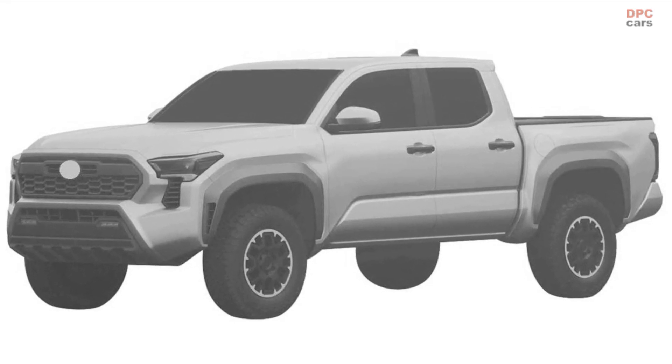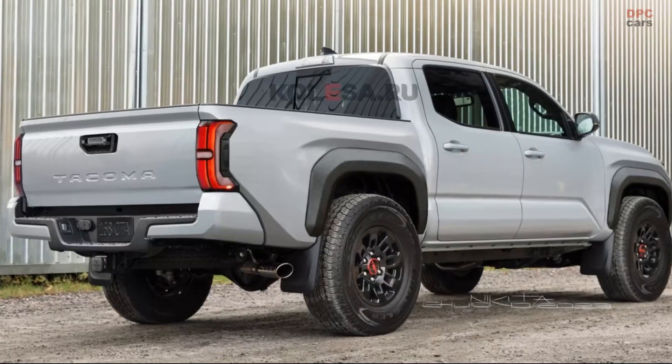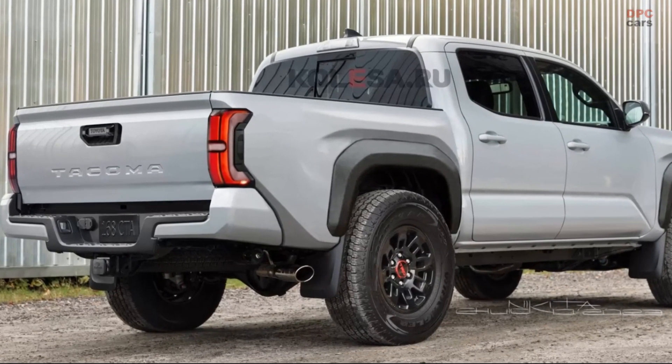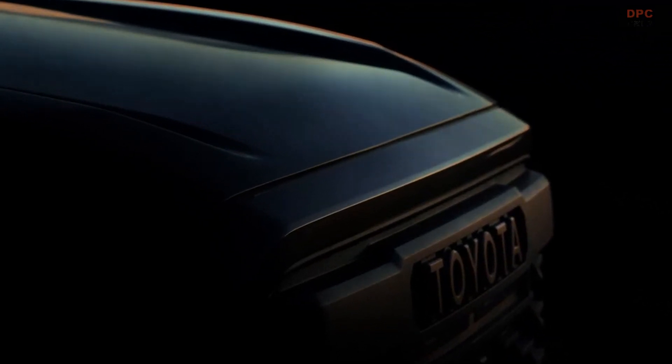Some renders have been created by Kolesa, which provide an idea of what the new truck might look like. New official images also show unique details, such as a Toyota wordmark in the grille for upper trims like the TRD Pro and an LED light bar within the hood.